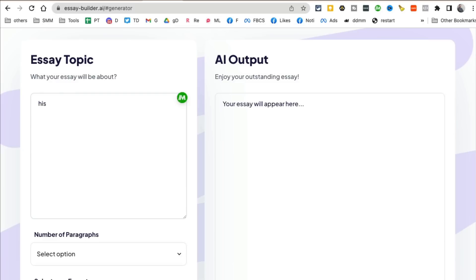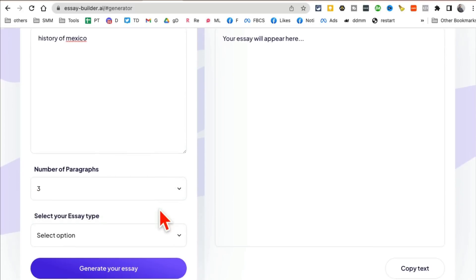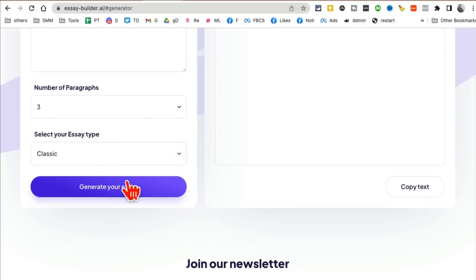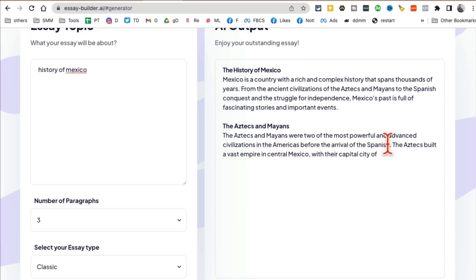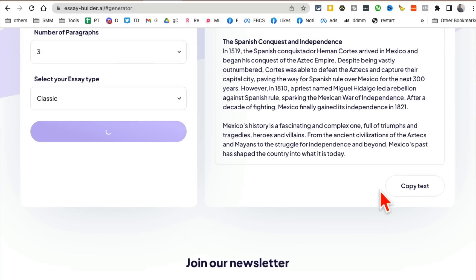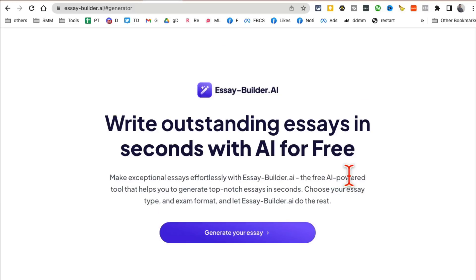Let's say I want to write an essay about the history of Mexico. Select how many paragraphs you want, choose the type of essay — classic, critique, etc. — then click 'generate your essay.' In just a few seconds it already started, and here's the essay I can copy and use, absolutely free. You can write essays and also blog content or marketing content.